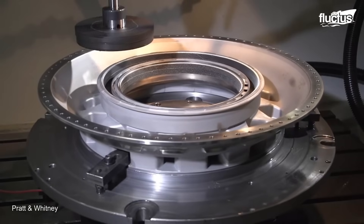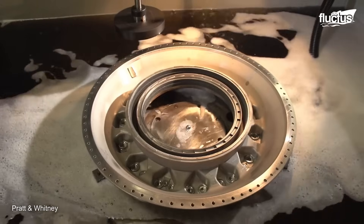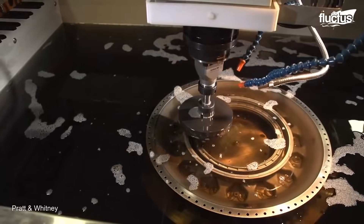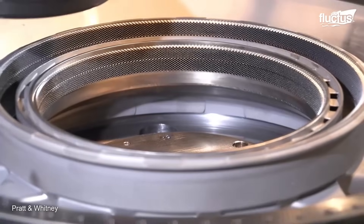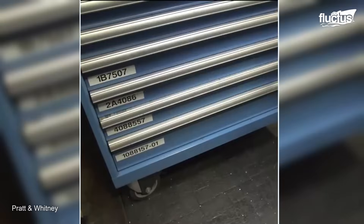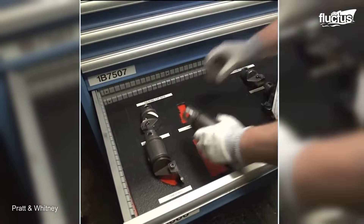EDM, or Electro-Discharge Machining, is a crucial player in the manufacturing process. This controlled erosion technique using electric current helps shape materials with unparalleled precision. All their tools are meticulously organized and tailored for the job at hand, a testament to their unwavering commitment to perfection.